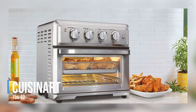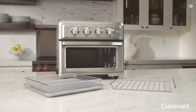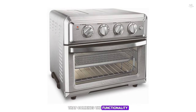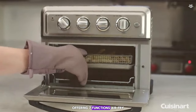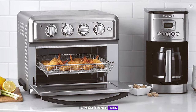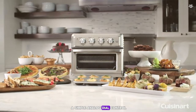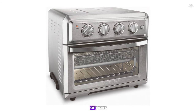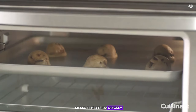Number 4: the Cuisinart TOA-60. This hybrid appliance combines the functionality of an air fryer and a toaster oven, offering seven functions: air fry, convection bake, convection broil, bake, broil, warm, and toast. I experimented with the air fry function to make french fries and was impressed by the golden crispy exterior and soft interior. The retro aesthetic with simple analog dial controls gives it a classic feel. The 1800-watt motor means it heats up quickly and cooks faster than a traditional oven.